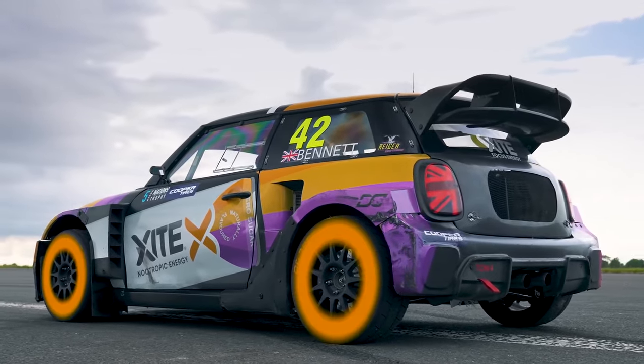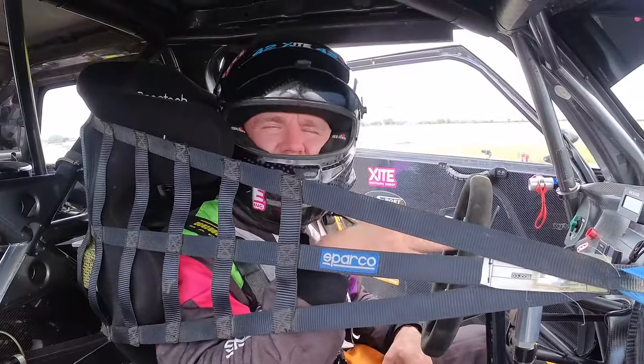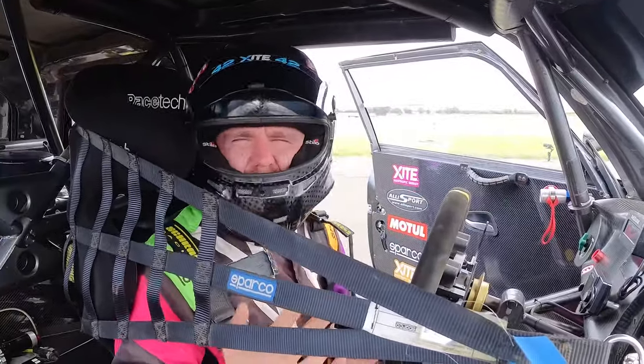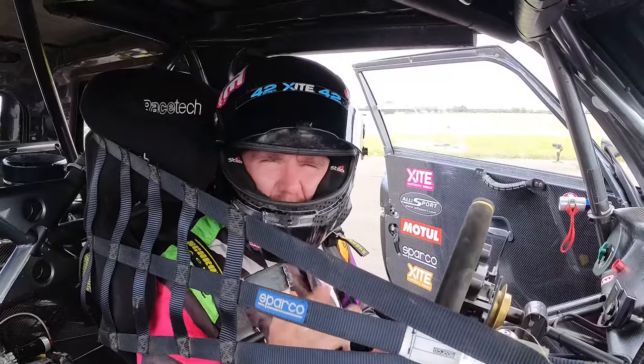The Mini is 600 horsepower, all-wheel drive, with 1000 Newton meters of torque. I think I'll keep up with these guys especially off the line, but as we get further down we'll see. I've taken this to Santa Pod — you can click the link below to see our race at the DMS event. I think we've done about a 9.8 to 10-second quarter mile.